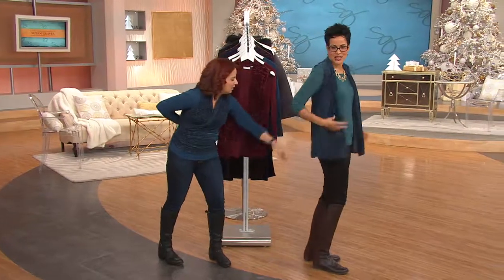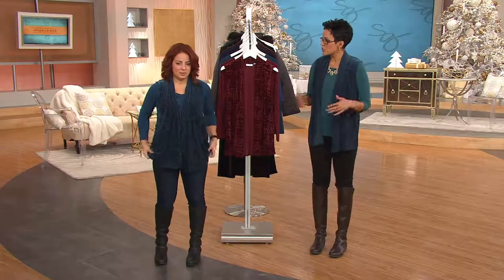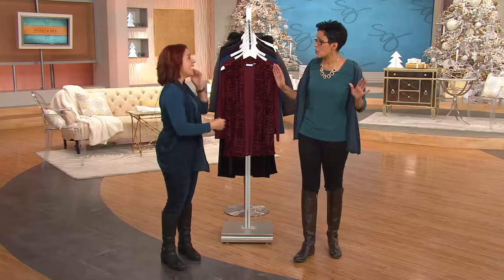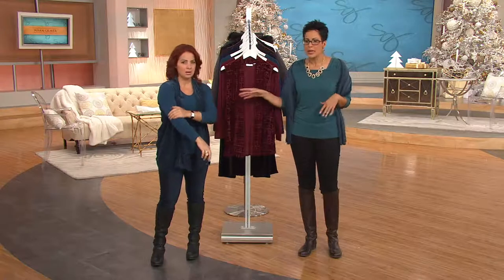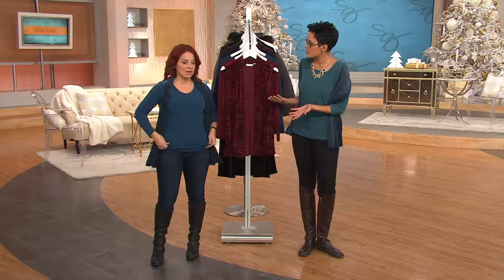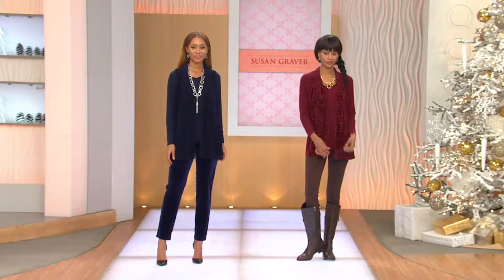This is about dressing up and feeling good — feeling beautiful. It's her liquid knit V-neck long sleeve top underneath. These aren't throwaway pieces — you would easily pay the price on your screen for the V-neck liquid knit top alone, and here you're getting the vest as well. Liquid knit is Susan's most popular fabrication — the number one fabric in the Susan Graver collection.